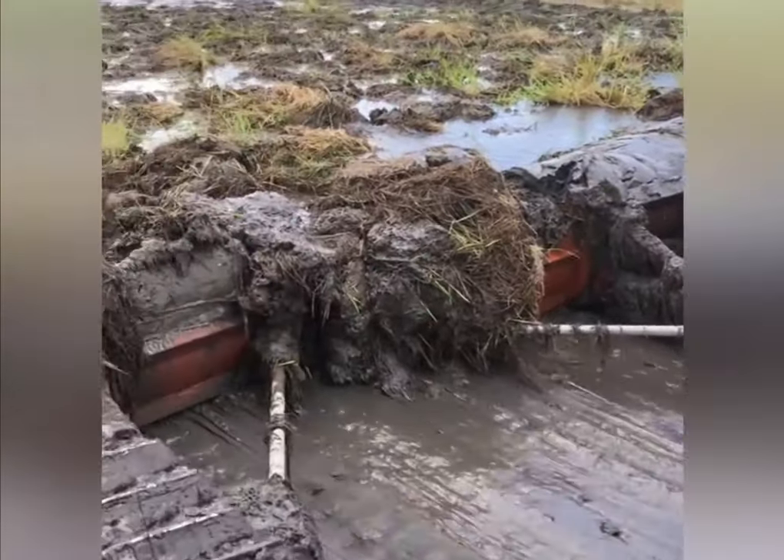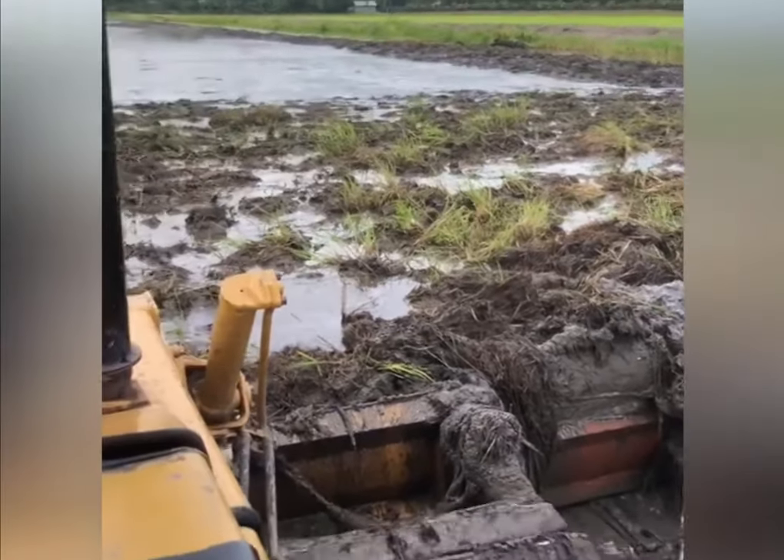You can watch the process of cleaning the rice field flooded with water with the help of three powerful bulldozers.